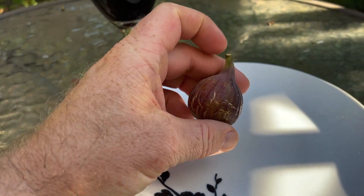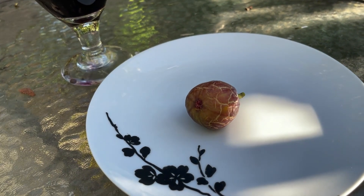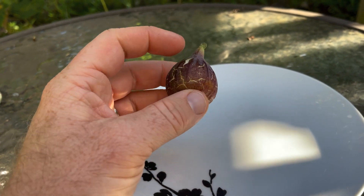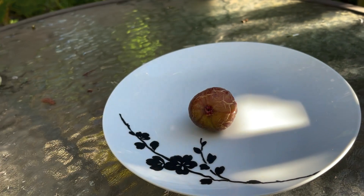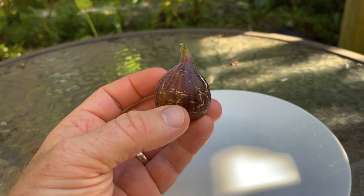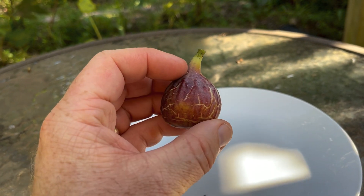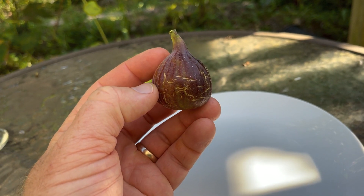Eventually the grower who originally gave it to the other grower said, 'I made a mistake — this is actually the fig that goes by the name Sal Miguel Rocho.' That was a fig that was out there and other growers had it. I think that's all been clarified now, and everyone knows that these two are in fact the same fig, because the source of the original Azores Dark confirmed it was actually named Sal Miguel Rocho.